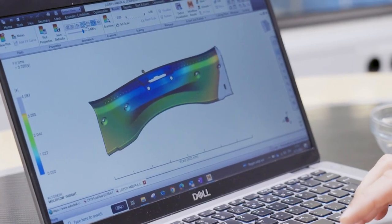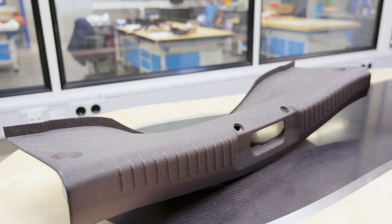What you can see here is that the part is being filled virtually — so upfront, before doing any test, we can see if the part that we are choosing with this material can be produced or not.